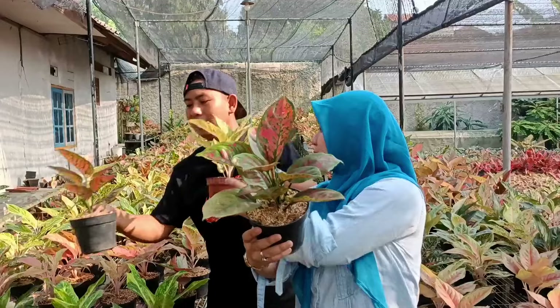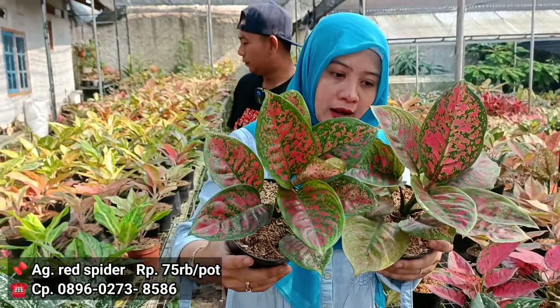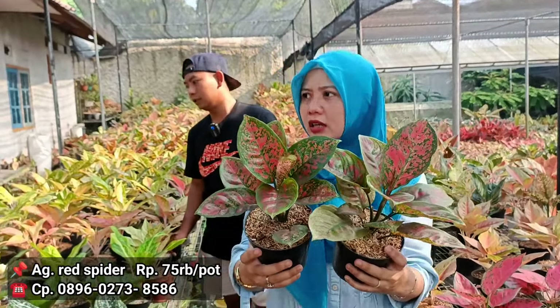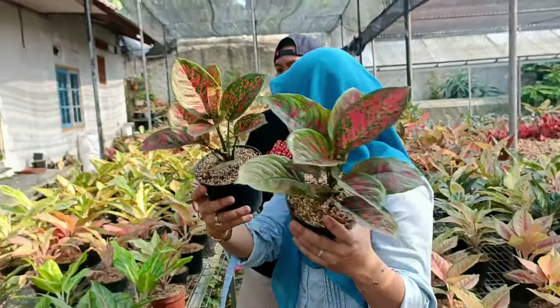Redspider. Harganya berapa? Di 75 ribuan. Ciri khasnya dia bulat daunnya ya. Tangkanya dia pendek. Dia jenis rubi juga kalau nggak salah ya. Kalau nggak salah gitu. Redspider tuh termasuk yang hampir-hampirnya segitu ya. Boleh 75 ribuan.